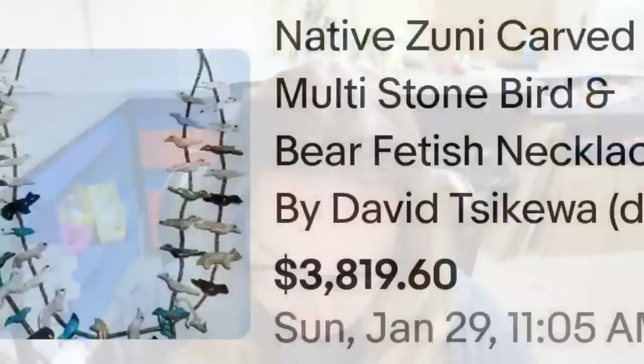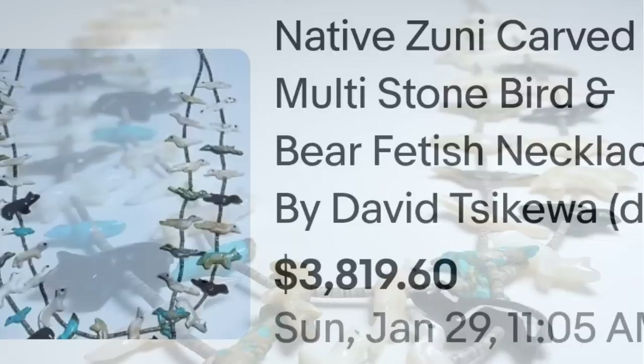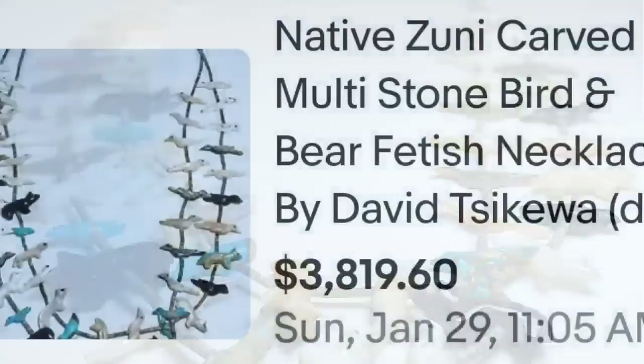Up next is a fetish necklace that sold for thousands. I have sold these myself on Whatnot — we start everything at $2. This is a native Zuni carved multi-stone bird and bear fetish necklace by David Sekiwa, and it sold for $3,819. Here up close, this has carved animals that are big and 3D. There are carved turquoise and onyx animals throughout. That combined with the artist makes this come in at almost $4,000.